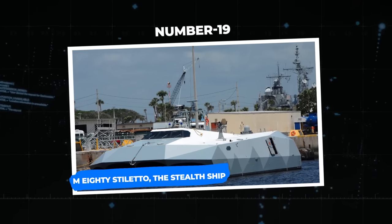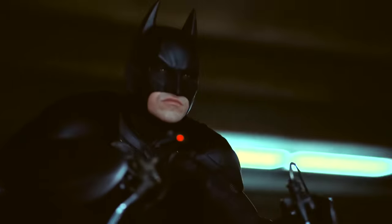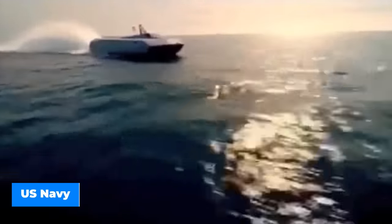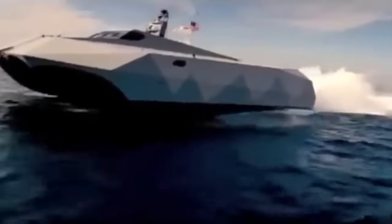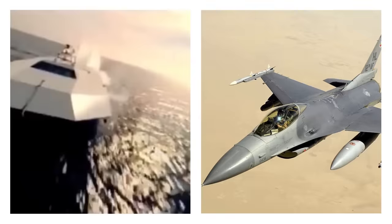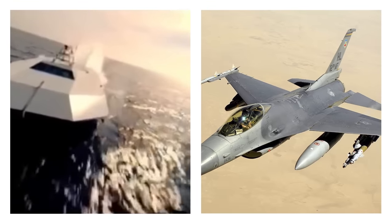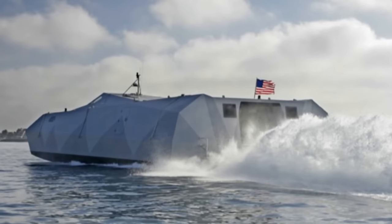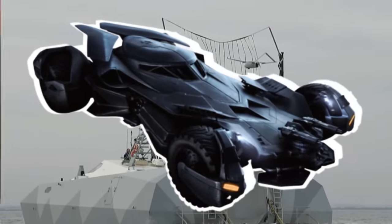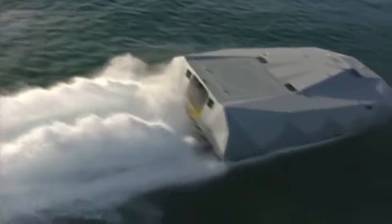Number 19: the M-80 Stiletto, the Stealth Ship. If you are a Batman fan, you will love this ship. The Stiletto is a unique naval vessel built by M Ship Co. for the U.S. Navy. It stands out as a game changer in marine operations owing to its unique design and amazing technologies. Inspired by the F-16 fighter jet, the sleek and streamlined design of the Stiletto is like that of the Batmobile. Its unusual form and composite construction give it a contemporary appearance.